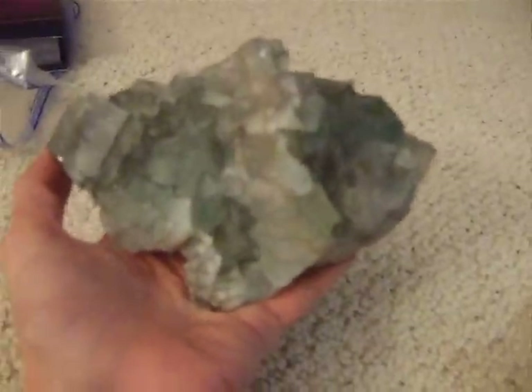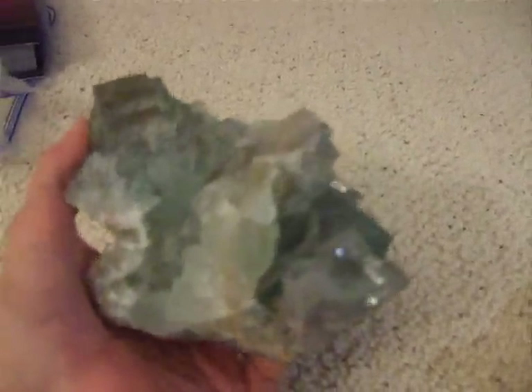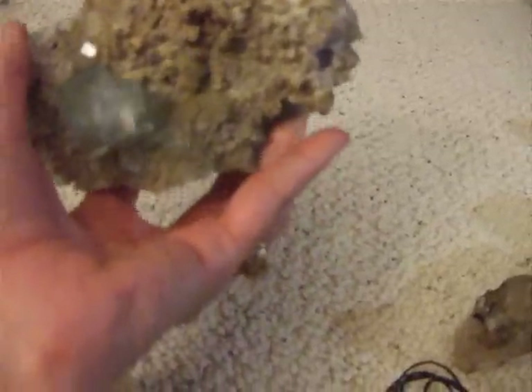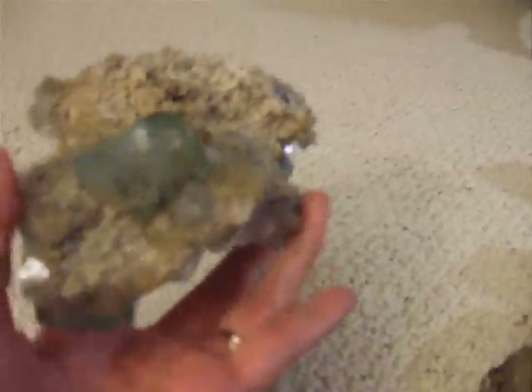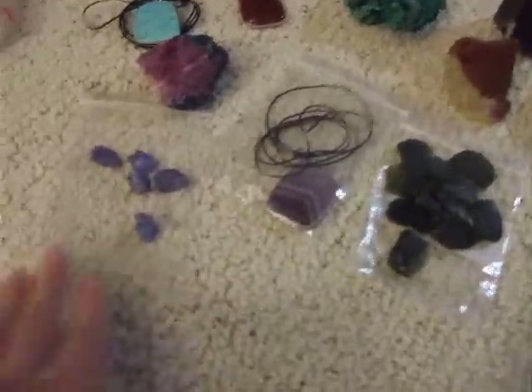We also went on some vortex tours and meditated on some vortexes in Sedona — awesome stuff. Check this out: green fluorite cubes, beautiful clear cubes. Watch this — surprise on the bottom. You think it's just matrix? No. This is a gorgeous matrix with the most beautiful green fluorite cube on the bottom. Isn't that amazing? I love that — gorgeous, beautiful green color, very sparkly. I'm not going to talk about what these crystals do because I have separate videos for that.